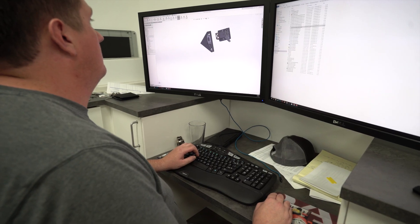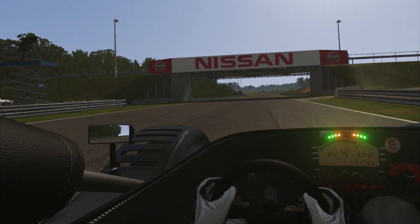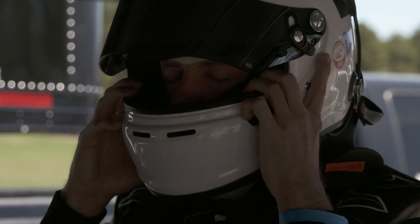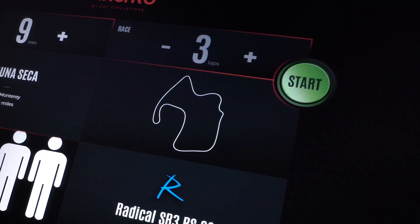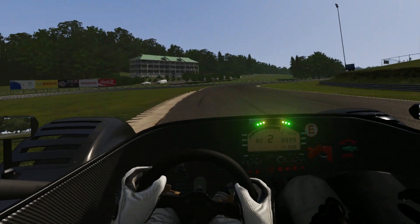We built a touchscreen control system for it, along with all the software involved in controlling multiple computers, making sure that the passenger could see what the driver was seeing, and that everything was synced perfectly — yet as easy to use as an operator walking up to it, choosing a track, pressing go, and it just runs. It is not just a model of that kind of car; it is literally a model of that exact car.